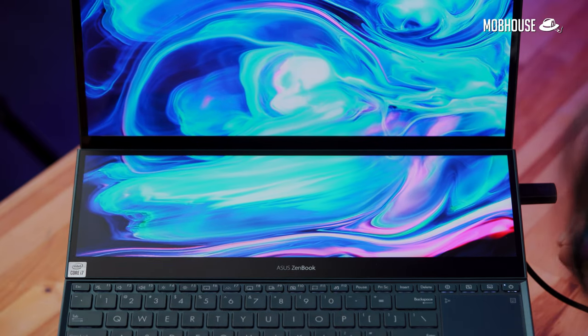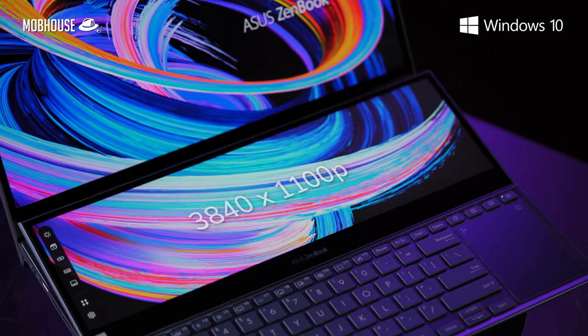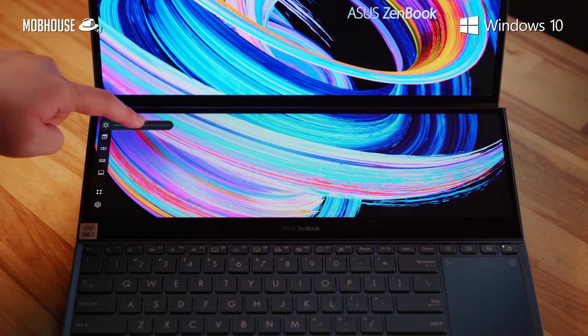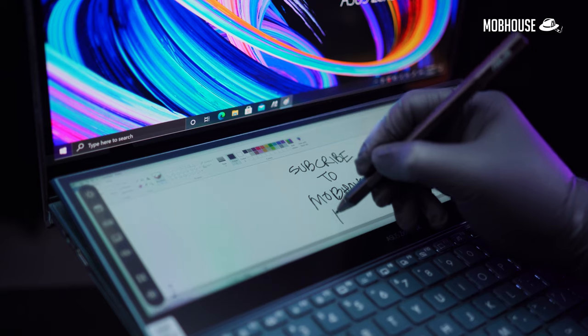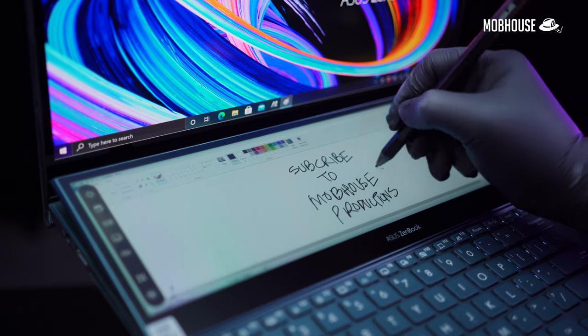The second screen, or what Asus calls the ScreenPad Plus, is IPS and has been upgraded over the previous generation. It is also touch-capable and 4K, but half the size with a 32:9 aspect ratio and a peak brightness of 400 nits. It also has an anti-glare coating to prevent reflections from the main display, but the anti-glare is by no means perfect — there's still quite a bit of glare on the left side. The included stylus has 4096 levels of sensitivity and it's pretty nice for writing, drawing, or interacting with the NLA when video editing.